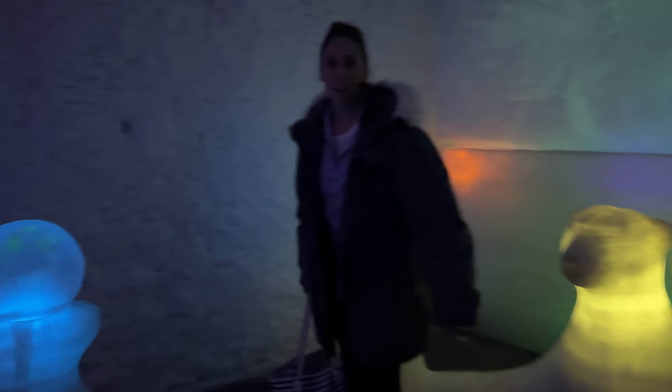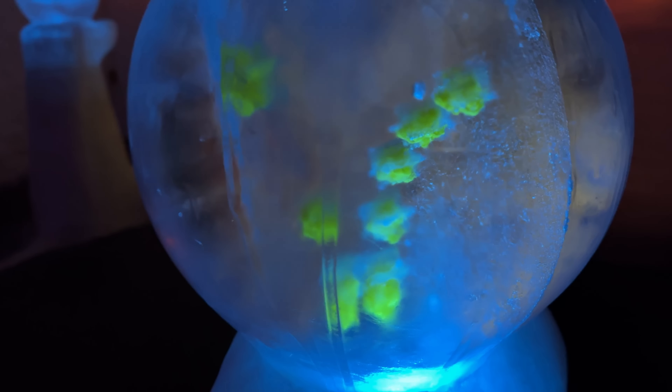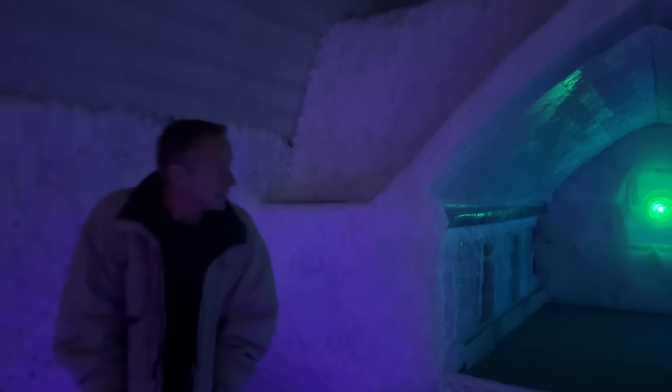Here's the ice chapel — the guide said they can do wedding ceremonies here but they keep them under an hour to keep anybody from getting cold feet. There's a secret room. If I heard correctly, you can spend $600 to spend the night in here. Do they give you blankets? Yes, they give you a thermal. Oh my word, there's a polar bear! It's another bedroom — for $600.